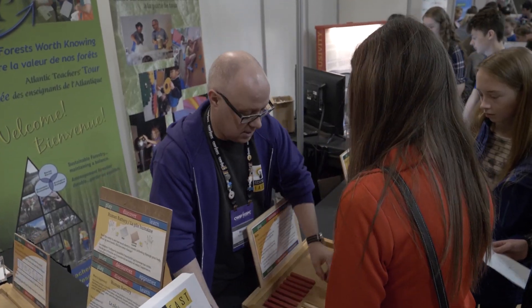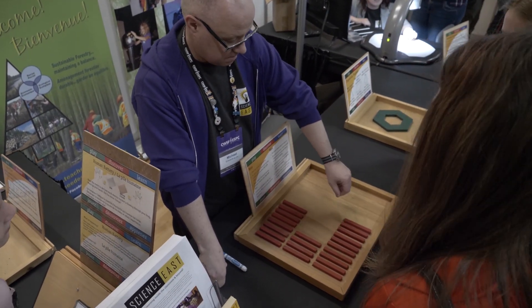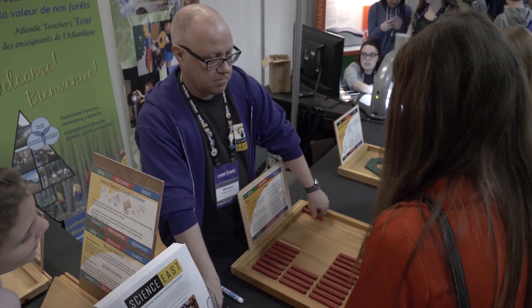Thank you so much for taking the time to talk to us. On to the next booth. Science East is a science education center based in Fredericton. Let's chat with them a little bit about what they do. We have a hands-on science center here in town, and we exist to help people get more excited about science. We go all over the province of New Brunswick, to schools and community events, to share our love of science.